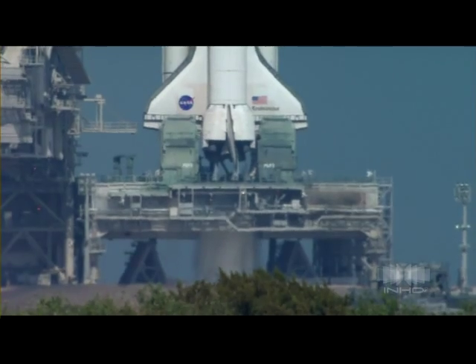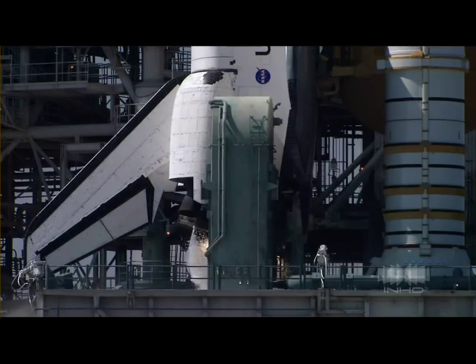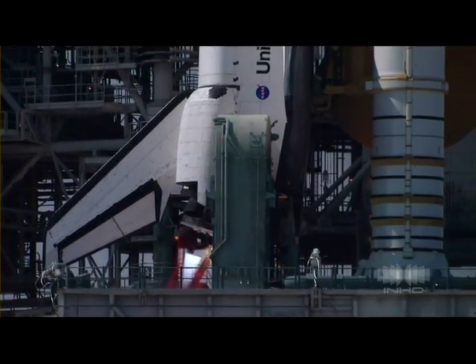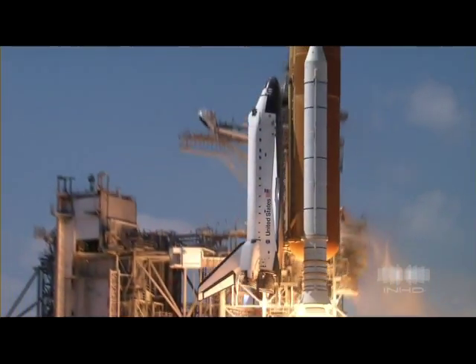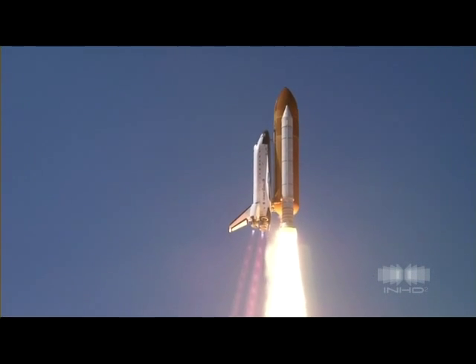15, 12, 11, 10, 9, 8, 7 — we have a go for main engine start. 4, 3, 2, 1 — booster ignition and liftoff of Space Shuttle Endeavour on a 21st century mission placing Earth back on the map.